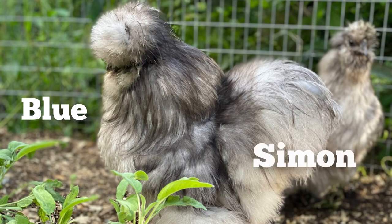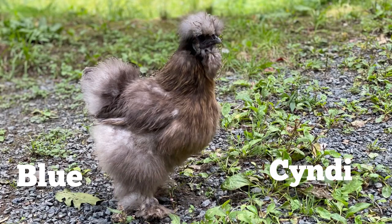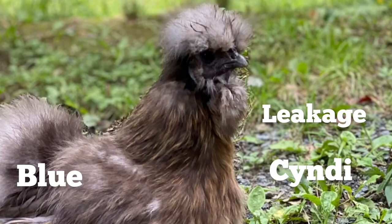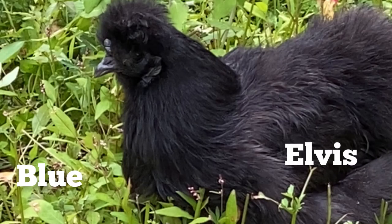This little boy is Simon and he is a blue — a light blue. There are two versions of blues: you can have the dark ones and the lighter ones. And this little girl is Cindy. She is a blue also. The only difference is if you look at her neck and chest, she has gold leakage. This little girl is Elvis and she's an example of a dark blue. The difference between a blue and a black is that you see a grayish blue on the blues that you won't see on the blacks.